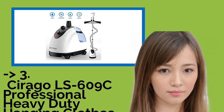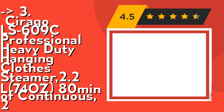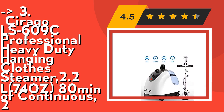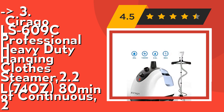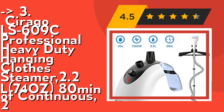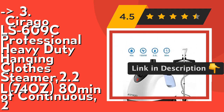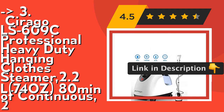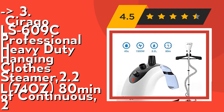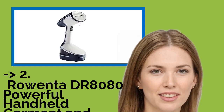Number 3 is the Serago LS609C Professional Heavy-Duty Hanging Clothes Steamer, 2.2-liter (74 oz), 80 minutes of continuous steam. It uses a double-layer heating design to ensure steam is 100% atomized to a true high temperature of 266°F. The 1500-watt steamer heats in 45 seconds. Its separable large-capacity 2.2-liter water tank runs 80 minutes on high, and it automatically enters standby mode when water runs out for safety. Check out the link in the description to buy on Amazon.